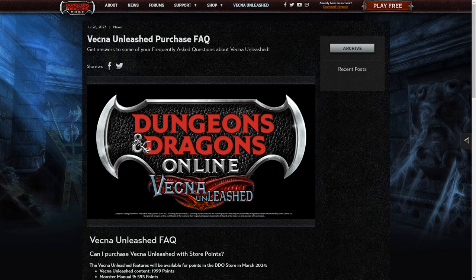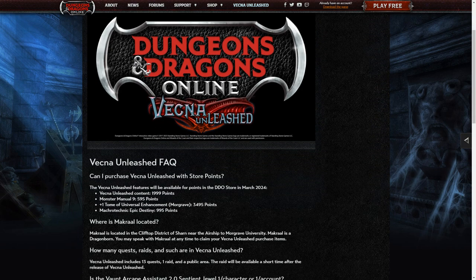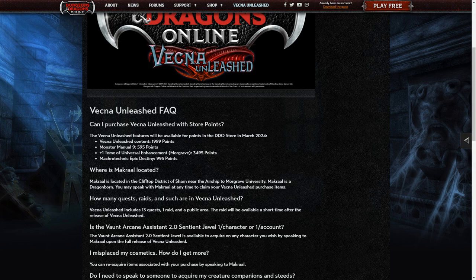Vecna Unleash — there is an FAQ on ddo.com that you can read. Can you purchase Vecna Unleash with store points? March 2024. Standing Stone and Turbine previously would allow people to buy expansions with points some months after the expansion launches. And as you can see, the expansion will cost $19.99.